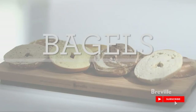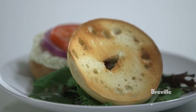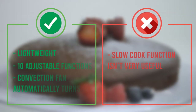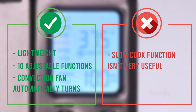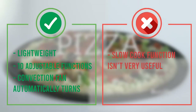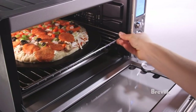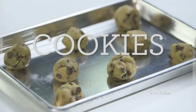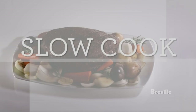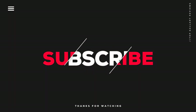The ten adjustable functions include the usual toast, bagel, bake, broil, and roast, as well as special settings for making pizza and cookies. When you select a function, the Breville will automatically choose a cooking time and temperature for you. You can adjust these easily to your preferred settings, and the oven will remember your setting the next time you use that function — saving you time if you like to make the same dish frequently. That was our list of the top five best countertop convection ovens in 2022.